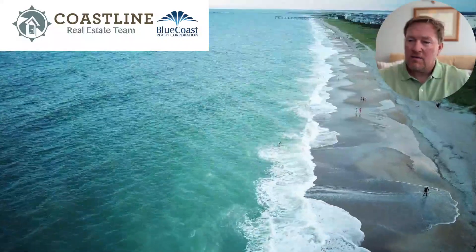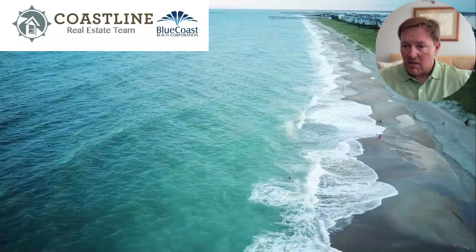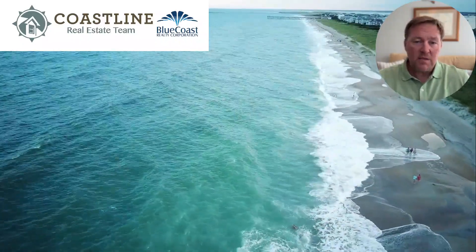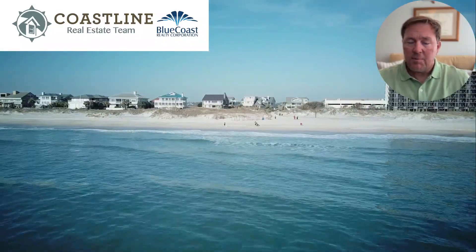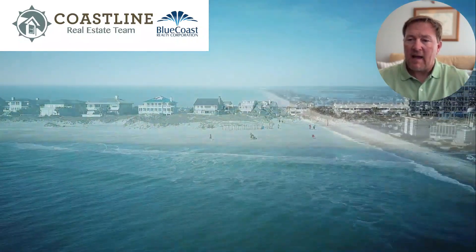Grayson Park is also close to area beaches such as Wrightsville Beach, as you can see in this video. This is an east-facing beach about 30 minutes away, and as you can see it's got pretty white sands, blue waters — it's nice to have access to this beach.